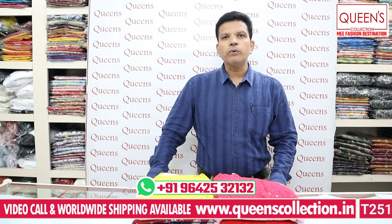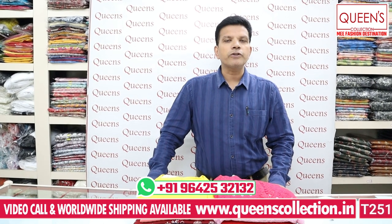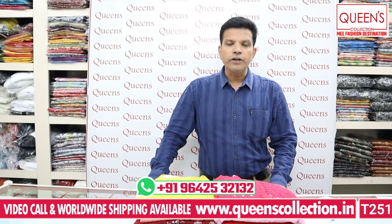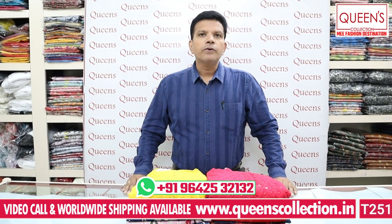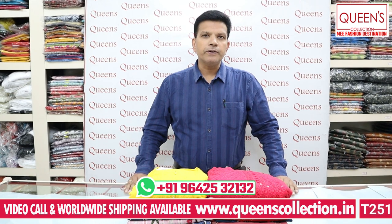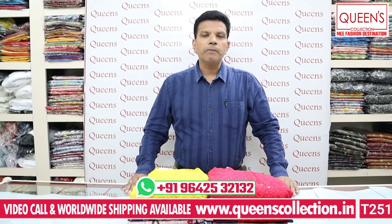If you want kurtis, they will be available for 2-3 days. You can book the pieces. In the description, you will find contact details — reach me with a message.